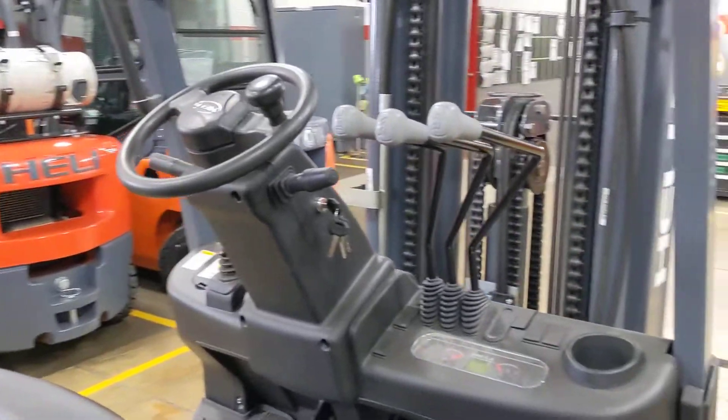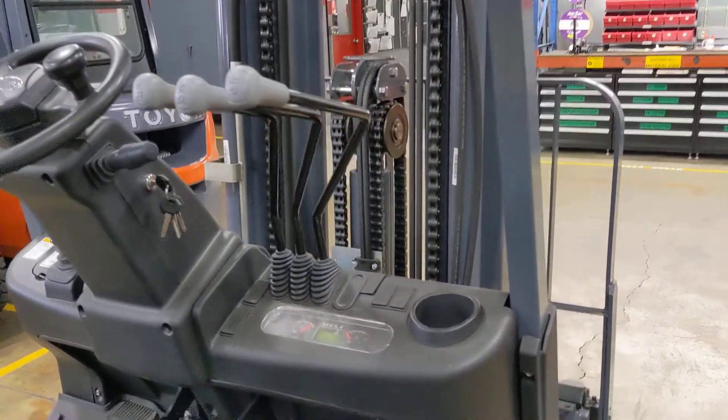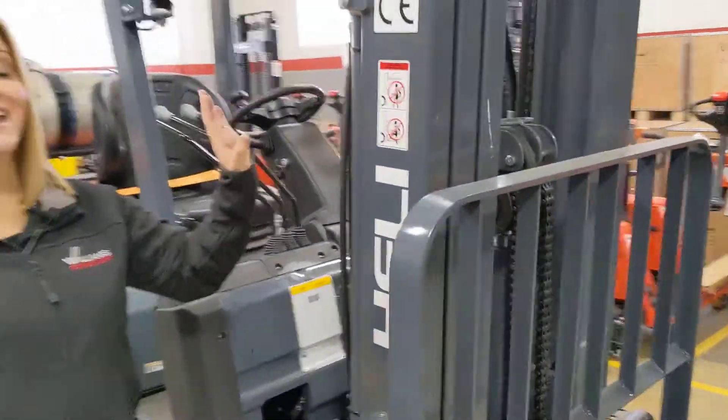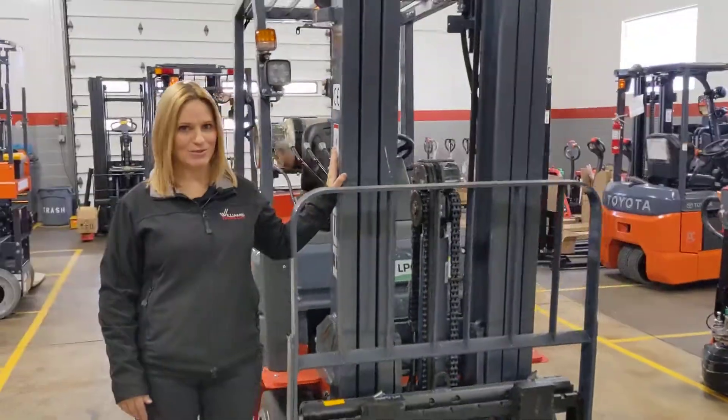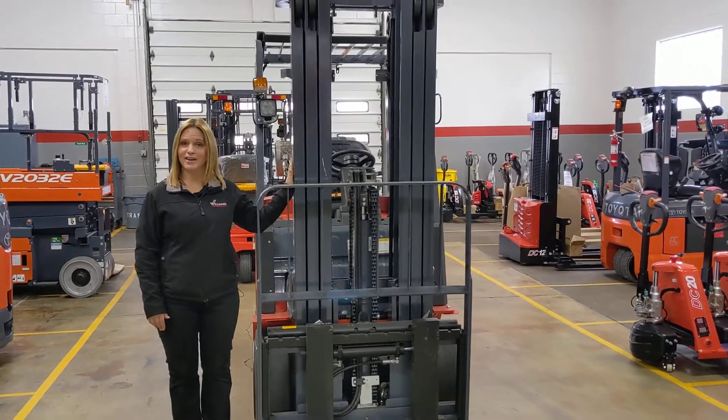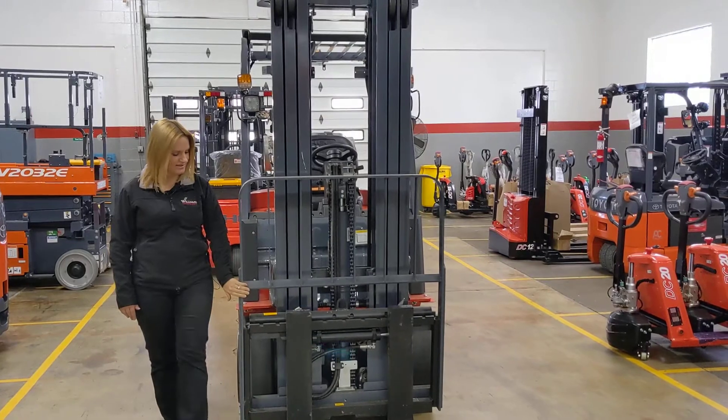You'll see there that it has three-way hydraulics and while I'm on this side, I'll show you that it also has that handy cup holder. Coming up here to the mast, this is a three-stage mast with freelift. The max height on this is 185 inches and it has your hang-on side shift.